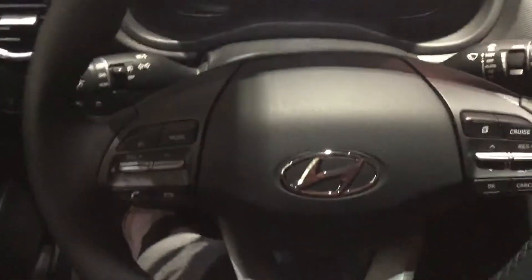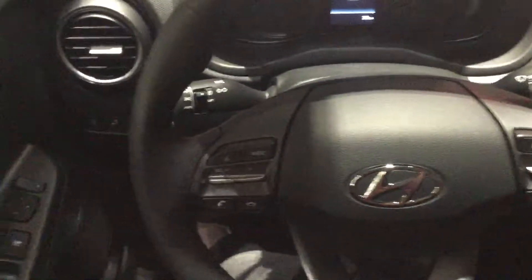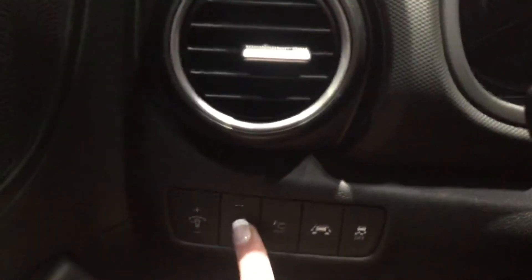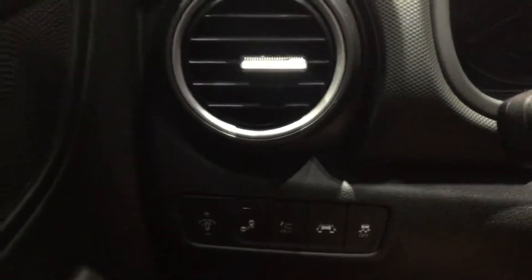On the steering wheel, you have access to all your Bluetooth, cruise control, and media settings. You have heads-up display, just like in the Trend as well, to display your odometer. You have heated seats, heated steering wheel, blind spot detection, as well as lane keep assist and forward collision safety as well.